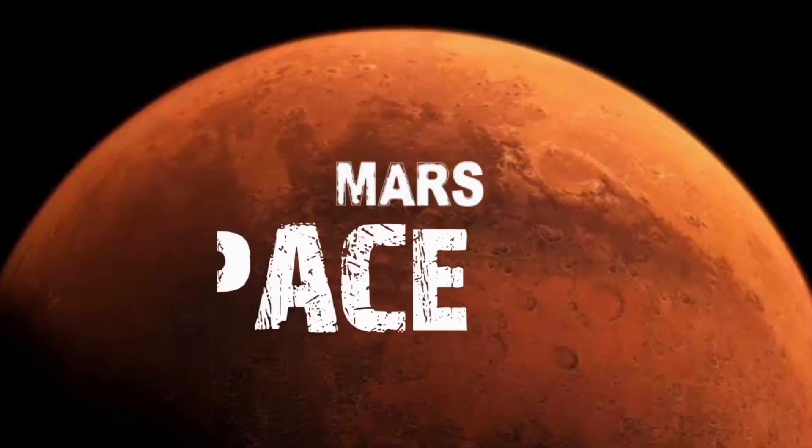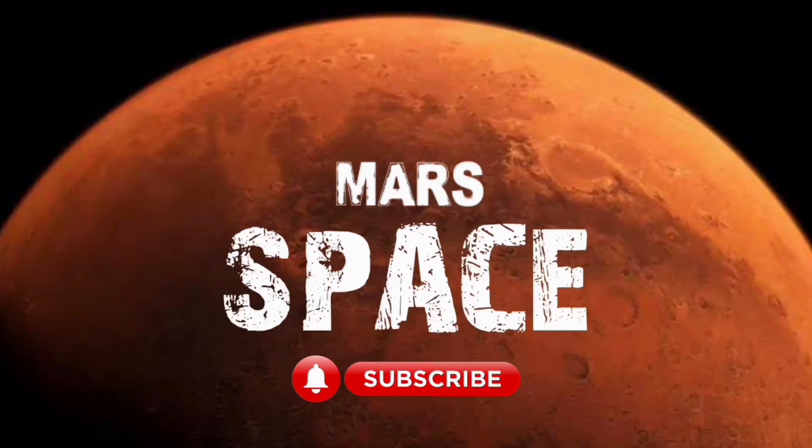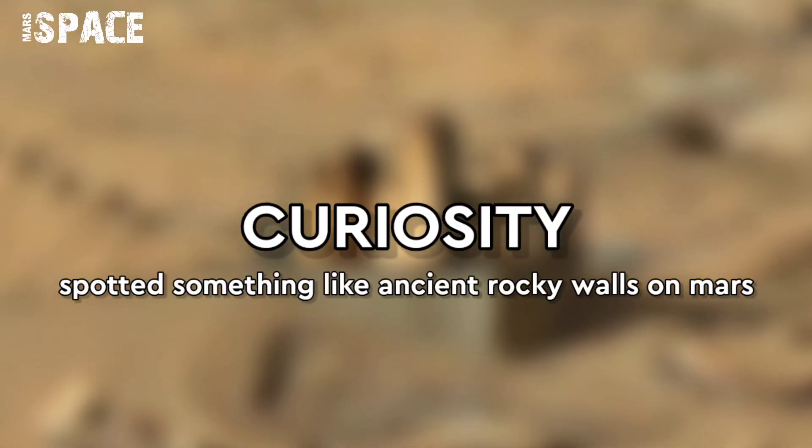Hello dear friends, welcome back to our YouTube channel Mars Space. If you are new, hit the bell icon with thumbs up and please watch till the end.